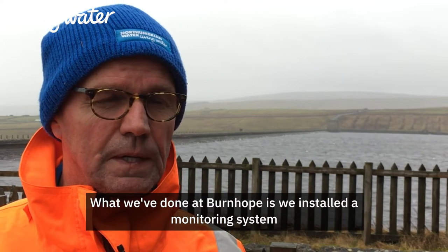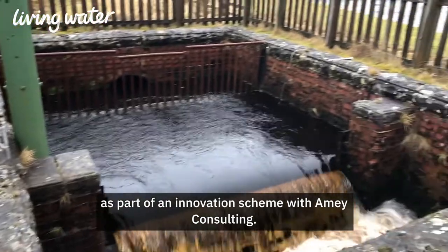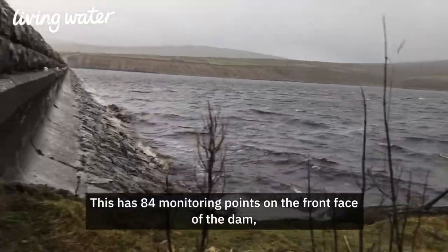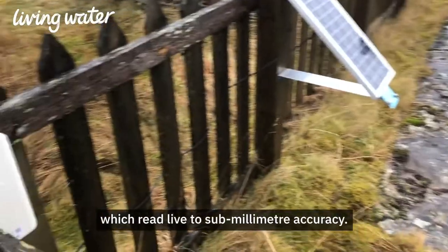What we've done at Burnham is we installed a monitoring system, part of an innovation scheme with Amy Consulting. This has 84 monitoring points on the front face of the dam, which read live to some millimetre accuracy.